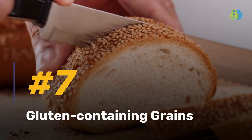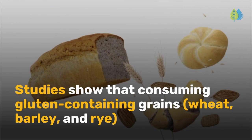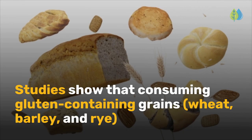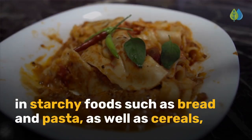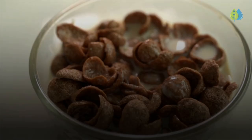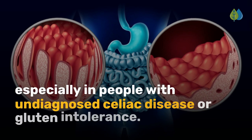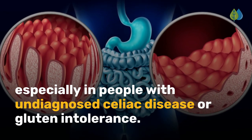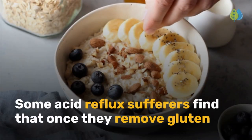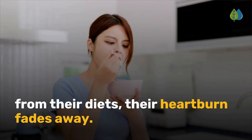Number 7 is gluten-containing grains. Studies show that consuming gluten-containing grains — wheat, barley, and rye — and starchy foods such as bread and pasta, as well as cereals, can lead to symptoms associated with acid reflux and GERD, especially in people with undiagnosed celiac disease or gluten intolerance. Some acid reflux sufferers find that once they remove gluten from their diets, their heartburn fades away.